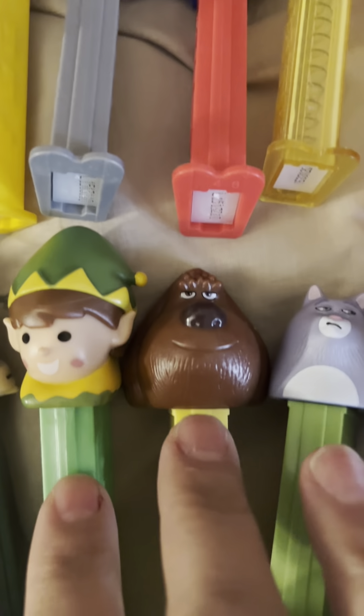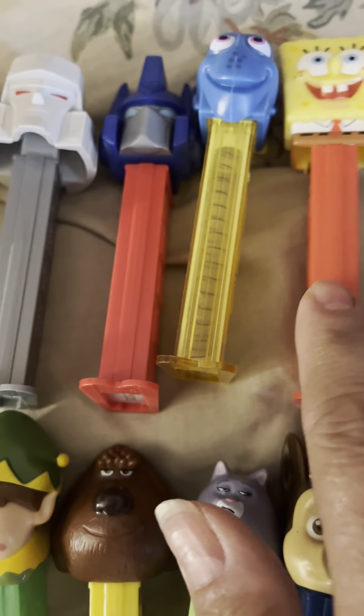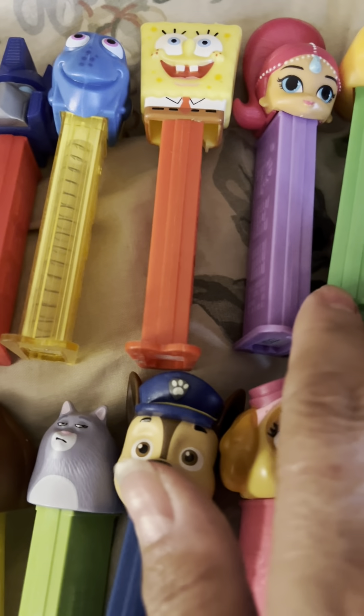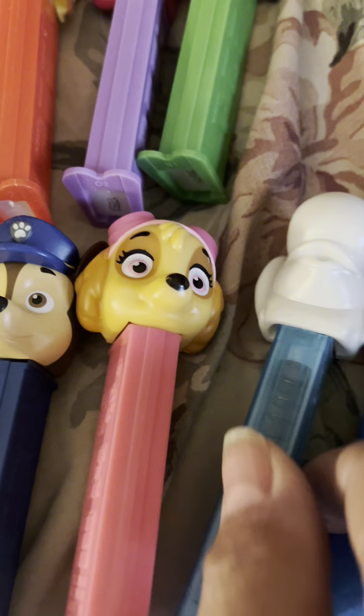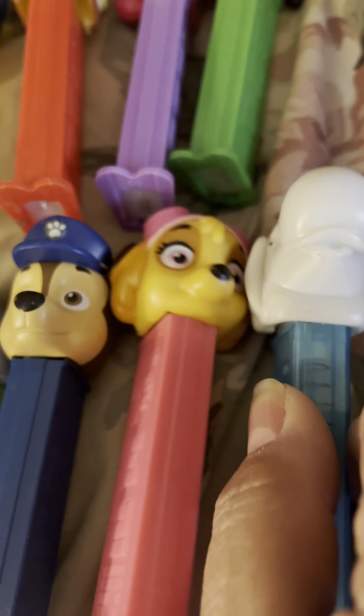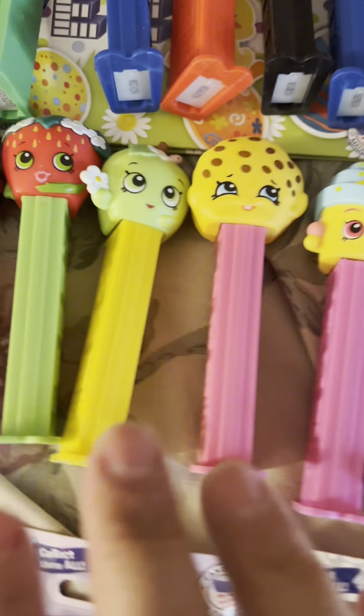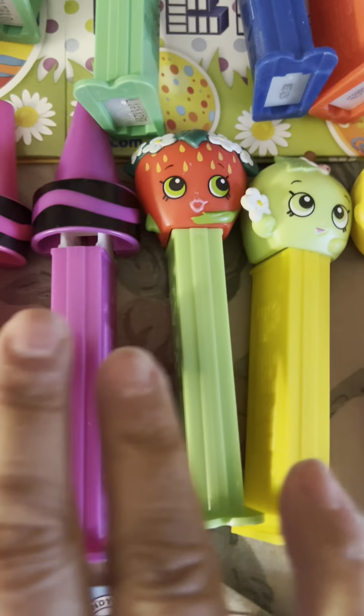We have some aliens, we have the Bumblebee Transformers, we got Spongebob — I don't know all the names. I like them because they all have different faces. This is Jurassic Park, we got the sweet ones, the treat ones.